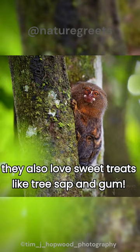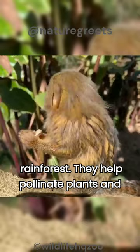These tiny monkeys play a big role in the rainforest. They help pollinate plants and spread seeds, keeping the ecosystem healthy.